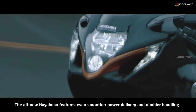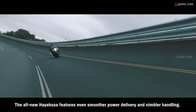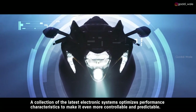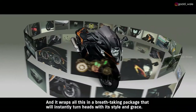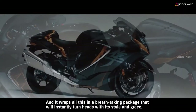The all-new HAYABUSA features even smoother power delivery and nimbler handling. A collection of the latest electronic systems optimizes performance characteristics to make it even more controllable and predictable. And it wraps all this in a breathtaking package that will instantly turn heads with its style and grace.